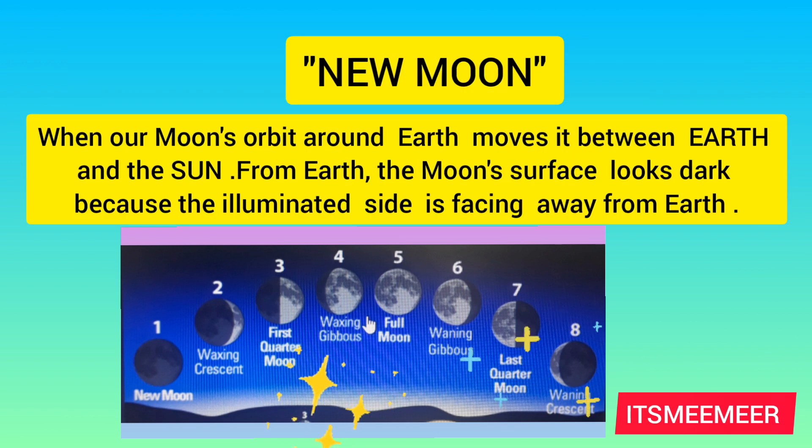New moon: when our moon's orbit around Earth moves it between Earth and the sun, from Earth the moon's surface looks dark because the illuminated side is facing away from Earth.